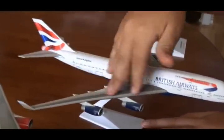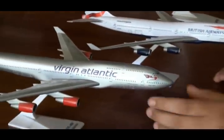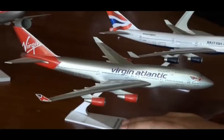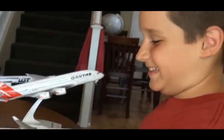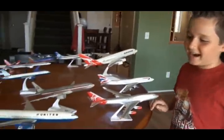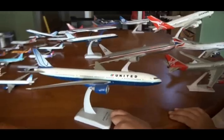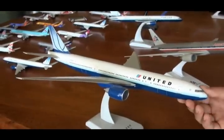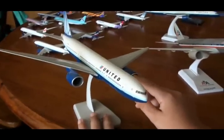I like the detail but it's a little dusty. And here is my Virgin Atlantic 747-400 — it's a little dusty too. And here I have a 777-200 United Airlines, it's dusty too, and the engines can roll.